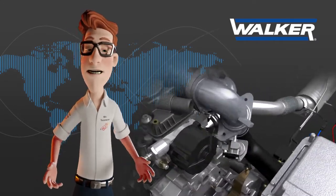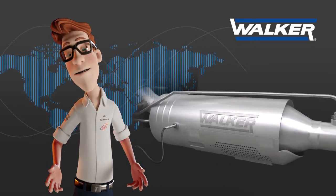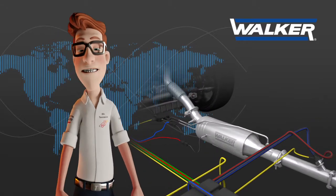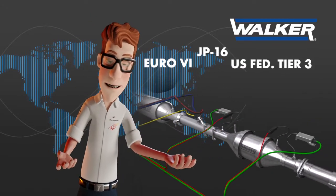To guarantee the maximum level of performance of the engine with the minimum consumption, Walker takes special care of the back pressure and noise levels of all its products, homologating them following the strictest environmental regulations.